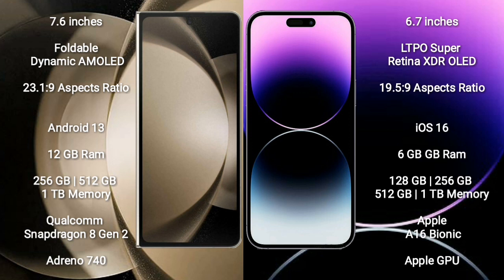Samsung Galaxy Z Fold 5 comes with a 7.6-inch foldable dynamic AMOLED display and Supervisor 23.1.9. iPhone 14 Pro Max comes with a 6.7-inch LTPO Super Retina XDR OLED display and Supervisor 19.5.9. Samsung Galaxy Z Fold 5 runs on Android 13; iPhone 14 Pro Max runs on iOS 16.